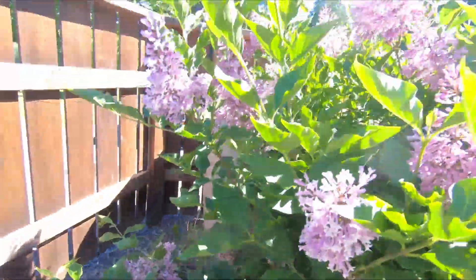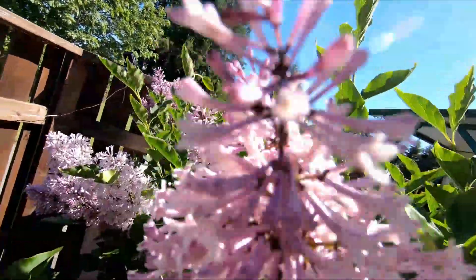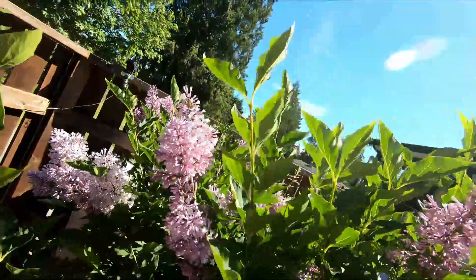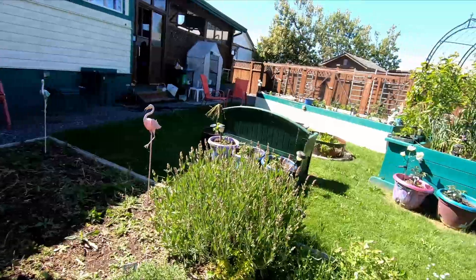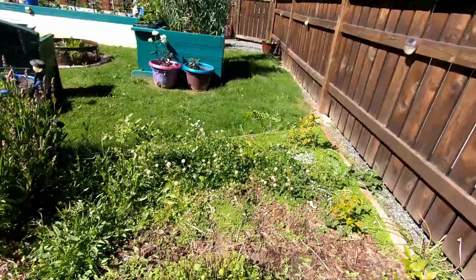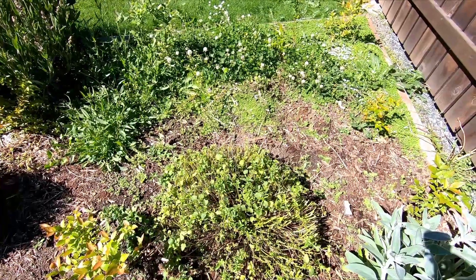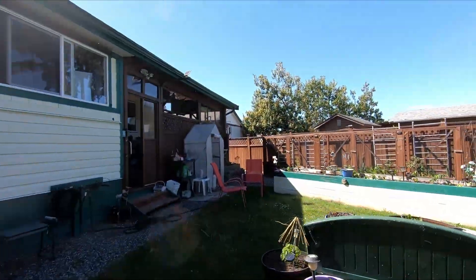Rosemary is doing okay. Purple lilacs everywhere — I just love lilacs. There's the oregano — I harvested it, it's doing fine, it's all coming back. And I've got it all over my yard, so I'm not too concerned.